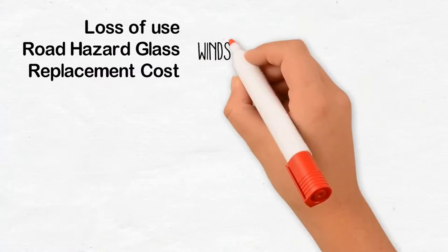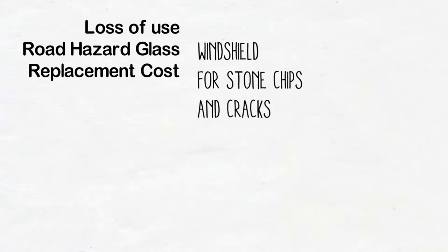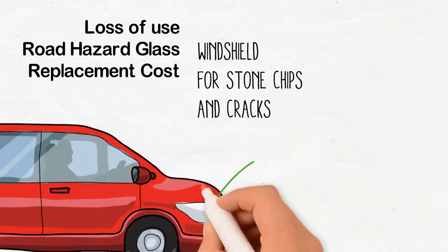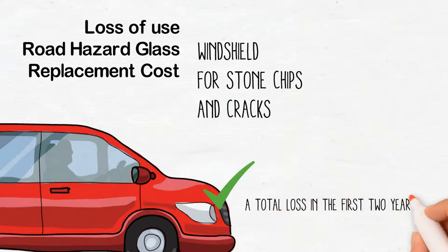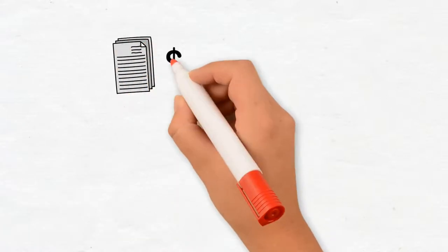Road hazard glass provides coverage for your windshield for stone chips and cracks. Replacement cost, available for new vehicles, is an important coverage that protects your investment and ensures that if your vehicle is a total loss in the first two years, your settlement won't be depreciated.